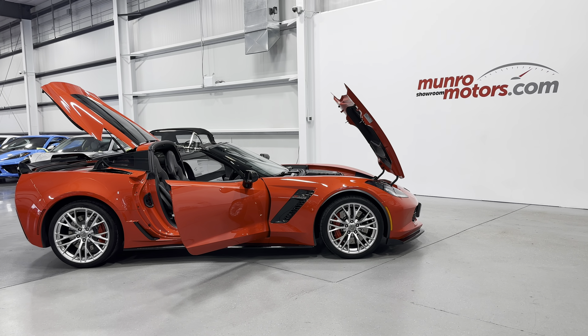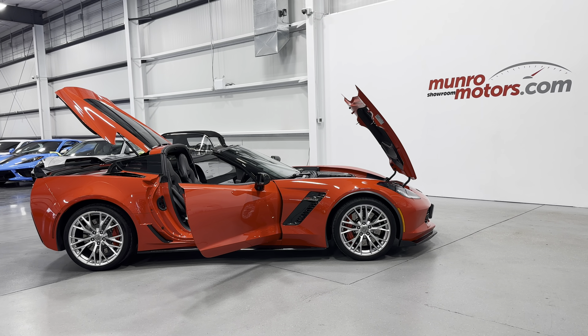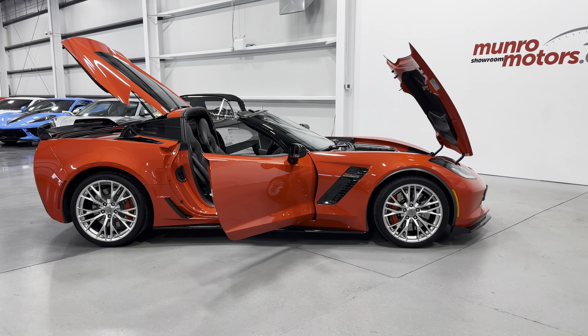Welcome to munromotors.com. Here we have a 2017 Chevrolet Corvette Z06 Coupe 1LZ in Torch Red on black leather interior.